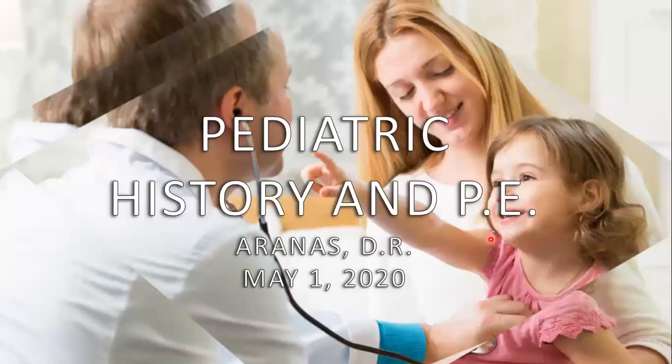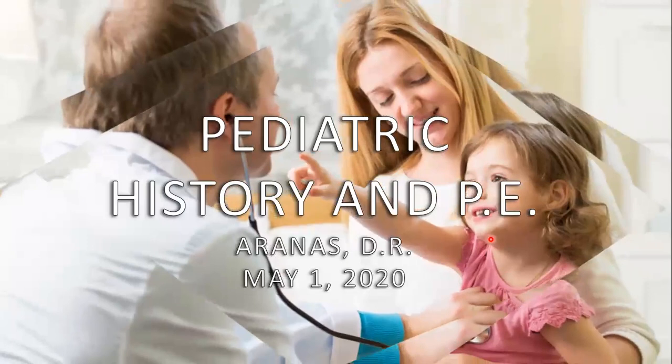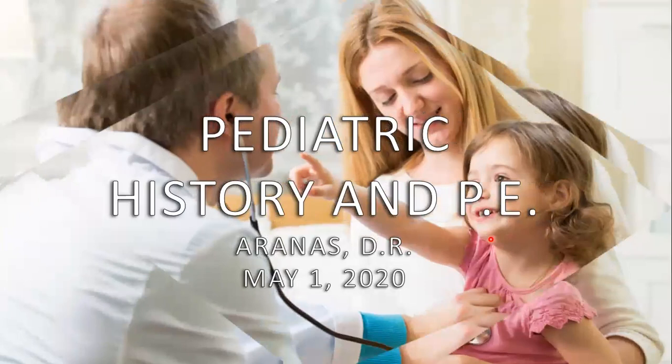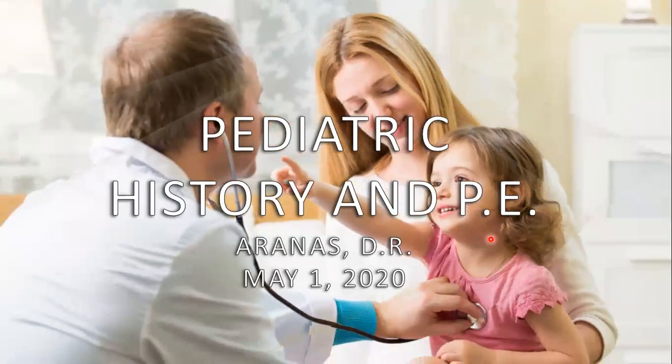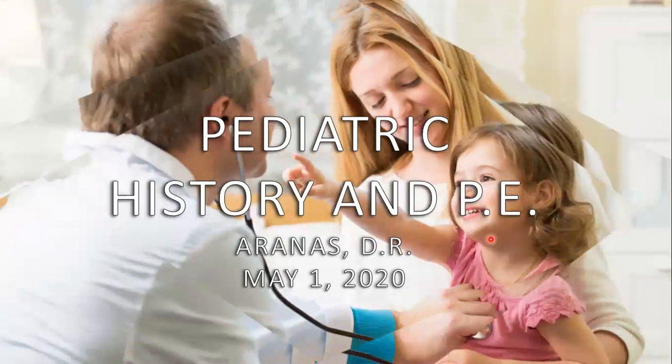I'm Mark Aranas, a fourth-year medical clerk, and I will be discussing pediatric history-taking and PE. I would like to start with some disclaimers. Even though I'm now a medical clerk and done with my pediatric rotation, I am still not all-knowing with history-taking and PE, so please do not expect a comprehensive discussion on this topic.